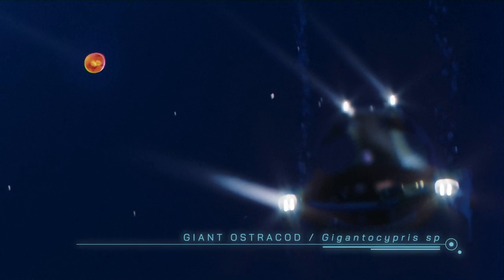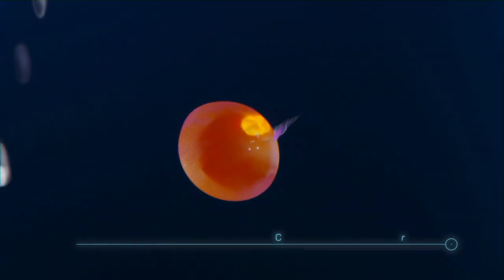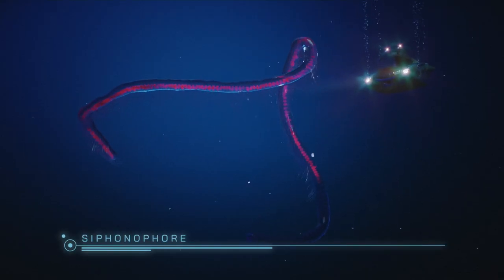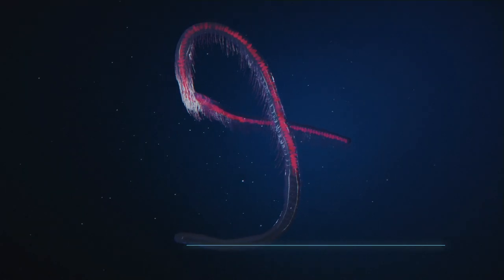Giant ostracod — it has developed huge eyes to perceive light in dark conditions. Siphonophore — bioluminescent. Not a fish, but a living organism that generates light from the energy released within it.